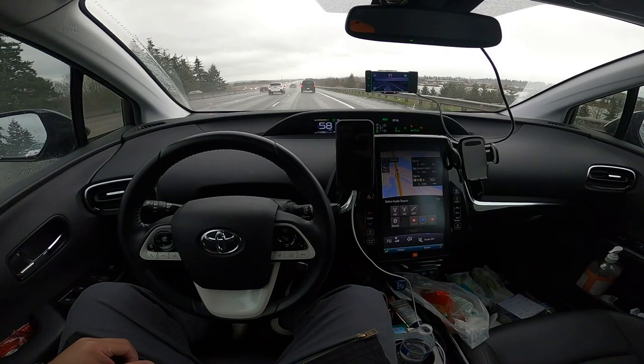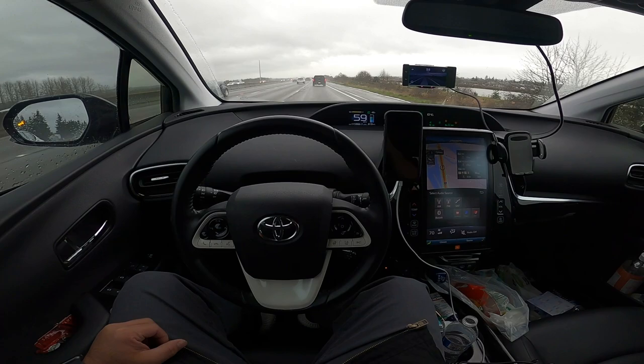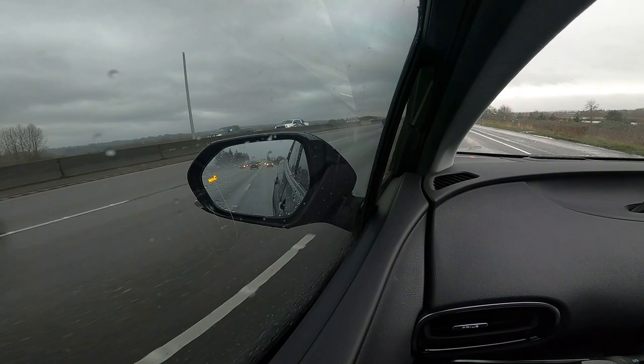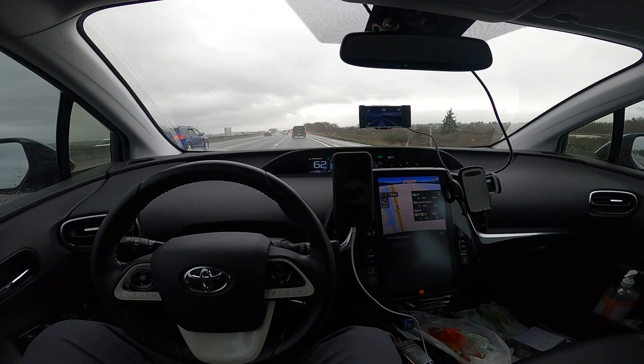It's working pretty good, especially for a first-generation Toyota Safety Sense 1.0. It stays pretty good in the middle of the lane here — you can take a look. It stays pretty darn in the middle.